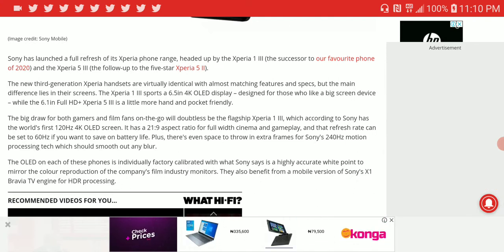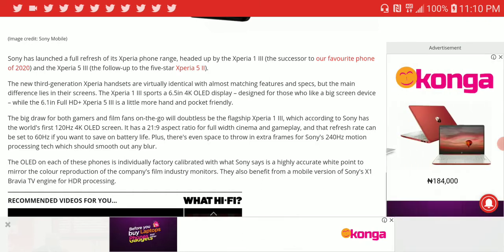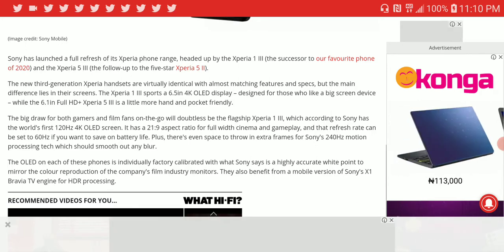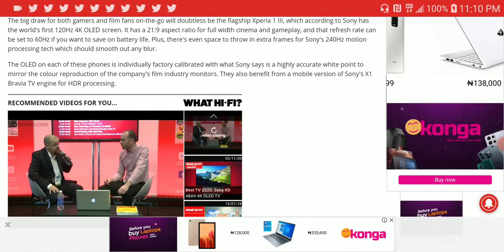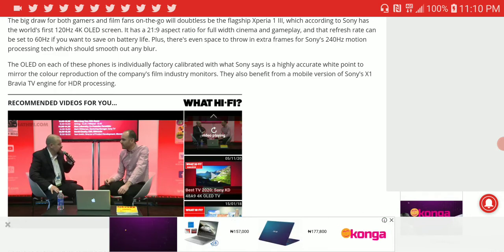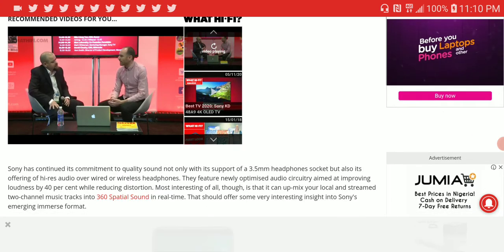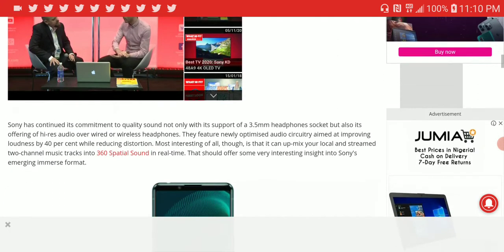In terms of dynamic range, it supports HDR10 and HDR10 Plus, which is really good. Sony claims they calibrated the OLED panel to suit movie and film content, keeping it true to real-life colors. It also has a mobile version of the Sony Bravia X1 TV engine for HDR processing.